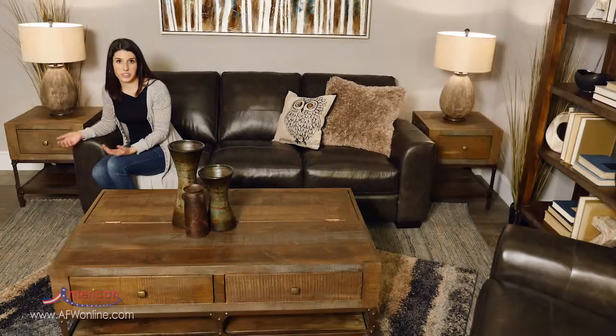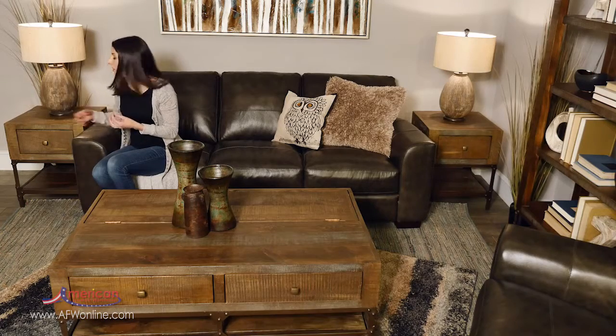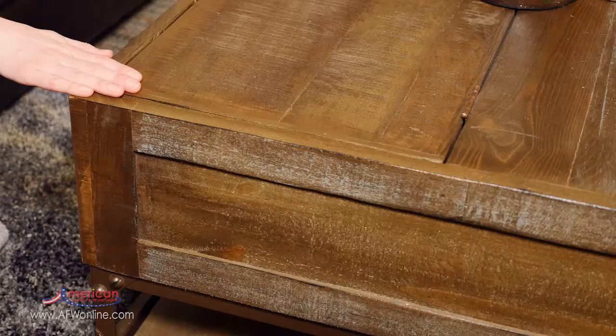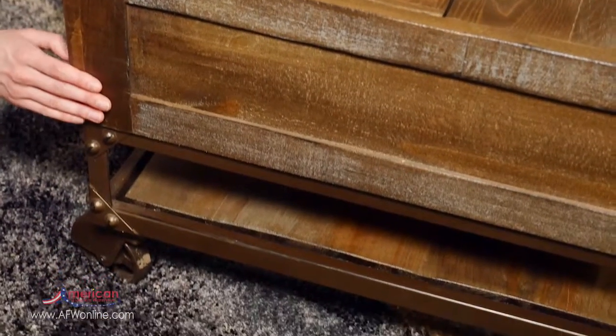Texture is not limited to just the accessories — you can easily add texture to your space with the furniture pieces. For example, this end table, the coffee table, and the bookshelf provide great texture with the mixed media of the wood and the metal.